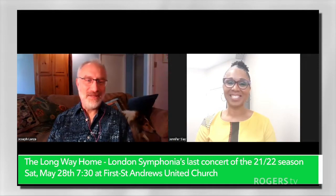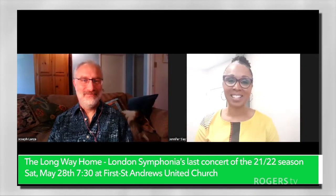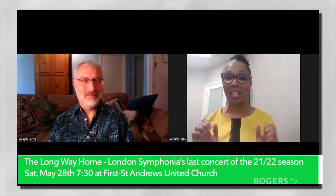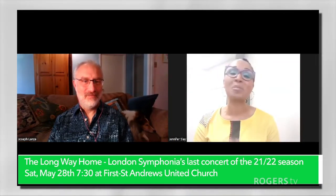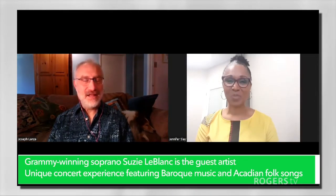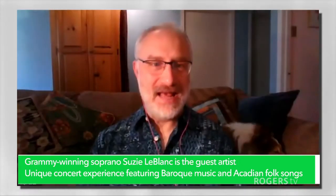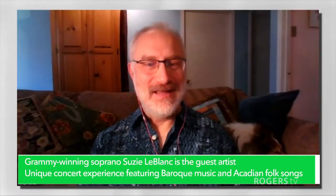Hello, Joe, and welcome to the show. Thank you so much for having me, Jennifer. The London Sinfonia is having a concert — can you please tell us about it? Yes. May 28th at First Andrews Church at 7:30pm. We are getting back to playing live music for people. It's pretty exciting. There is also a live stream, so if folks want to watch it from their living room or their laptop, they can do that as well. You can find the information by going to londonsinfonia.ca.